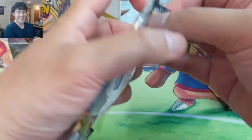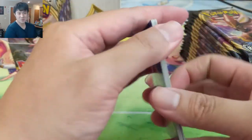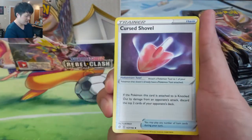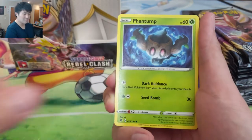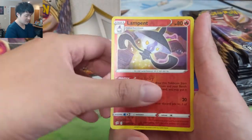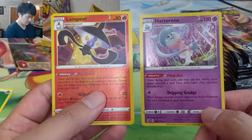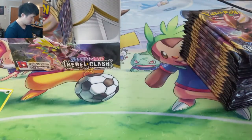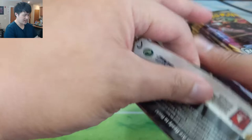We have 36 tries to find that Boss's Orders rainbow rare. Our luck with Rebel Clash has been brutal — I believe two, maybe three boxes without a secret rare whatsoever, then one box with two. As far as the secret rare luck goes it's been brutal, and we have one last shot to make up for it. Our first rare is throwing cards, and then Lampent for the reverse.